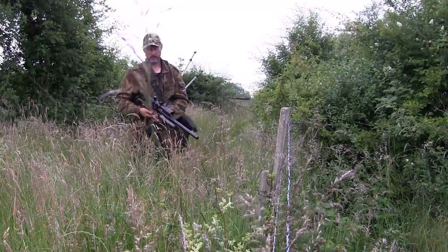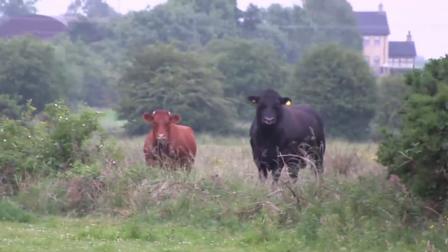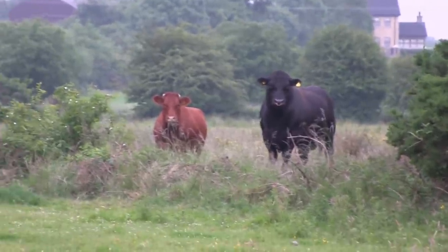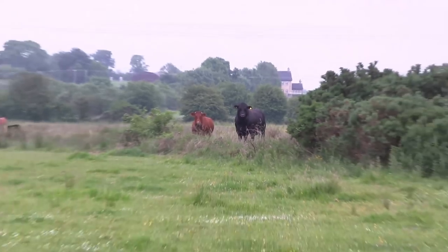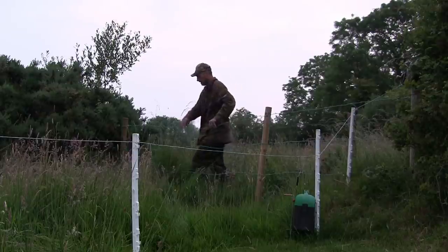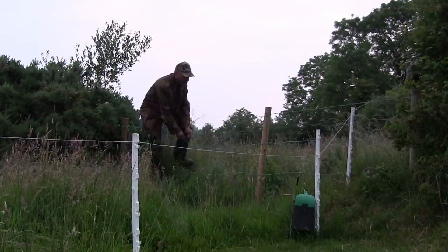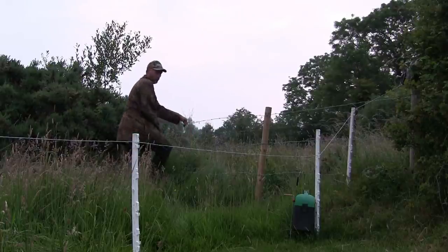My problem was how to get over to retrieve them as there were no gateways into the neighbouring ground. There was also a big bull giving me the stink eye from across the field, so leaving my gear behind me in case I needed to make a quick retreat, I climbed under one barbed wire fence, across a ditch, and over another barbed wire fence.